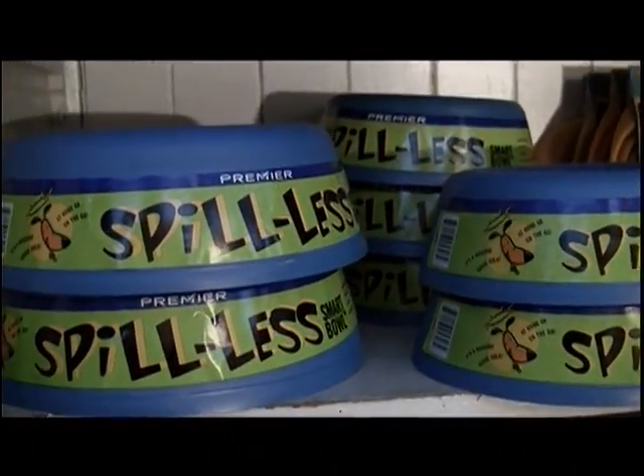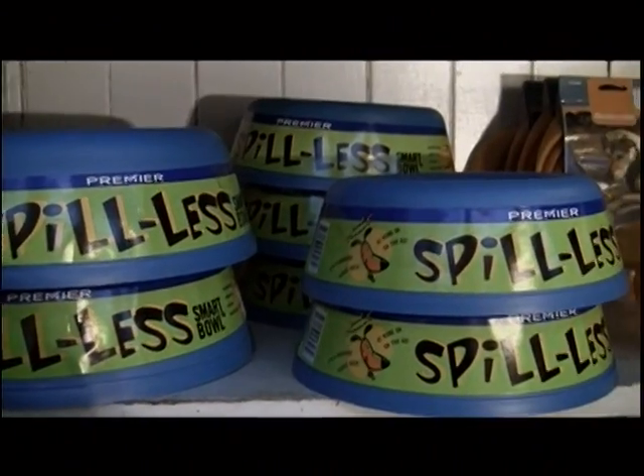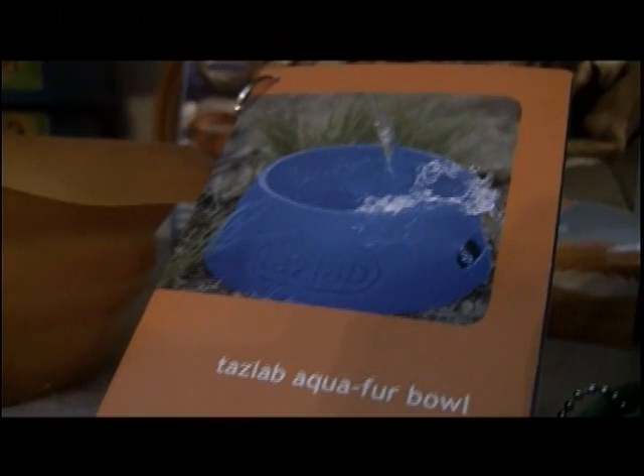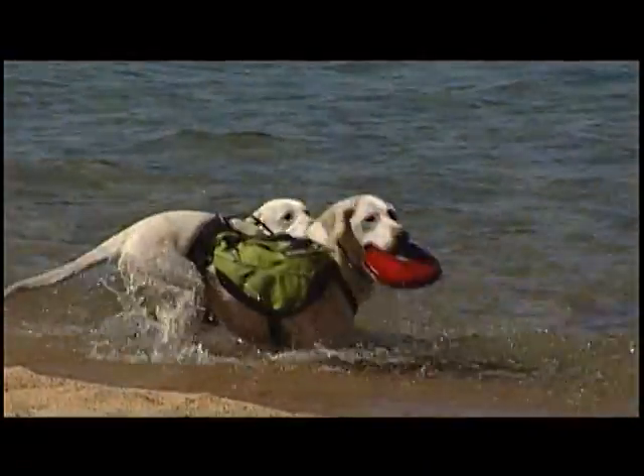The Spillless Dog Bowl — it keeps the water in the bowl and off the floor. This is a travel bowl by TASLAB. It folds up into a compact little thing. It's great for food or water and you can stuff it in your pocket or your backpack, making it really easy to take along on a trip.